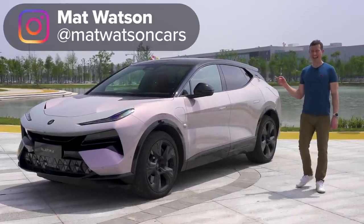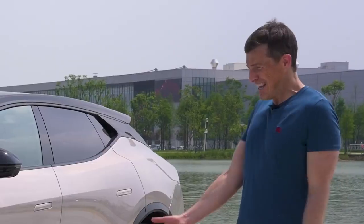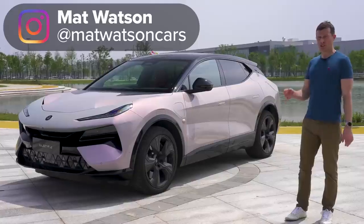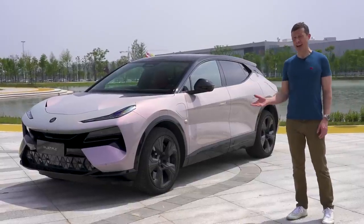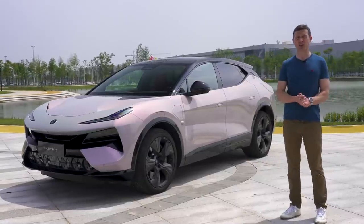This is the new Lotus Electra, and it's a little bit like the original Porsche Cayenne. It's the antithesis of everything Lotus has done before. But just like the Cayenne did for Porsche back in the early noughties, this new SUV is designed to turn the company's fortunes around. But can it do that?